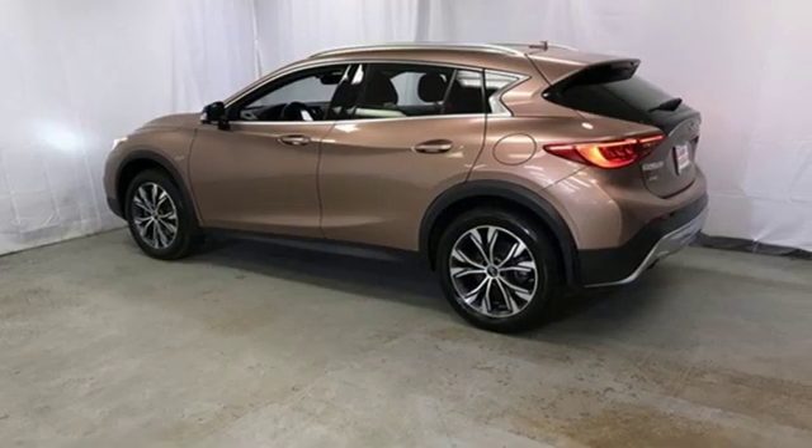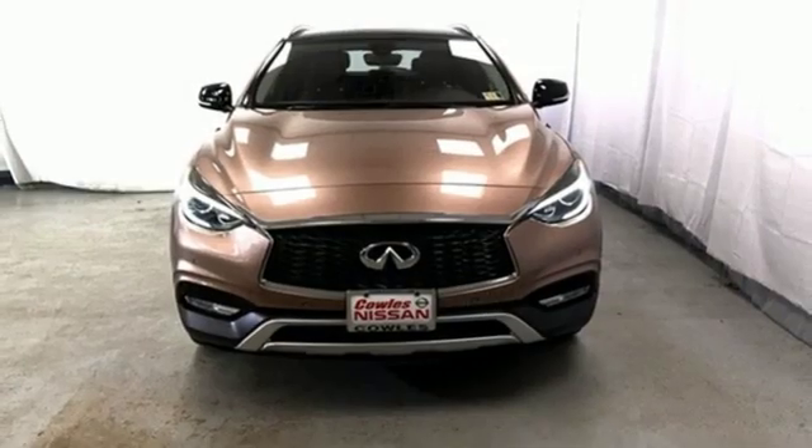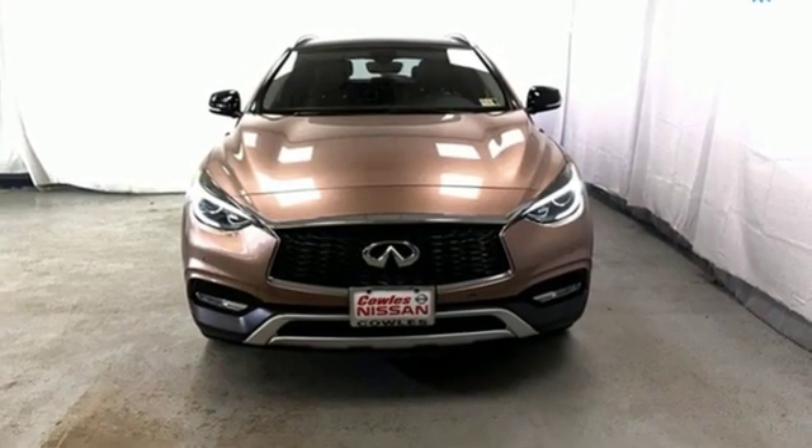That first breathtaking impression can be yours each and every day. See this QX30 today.